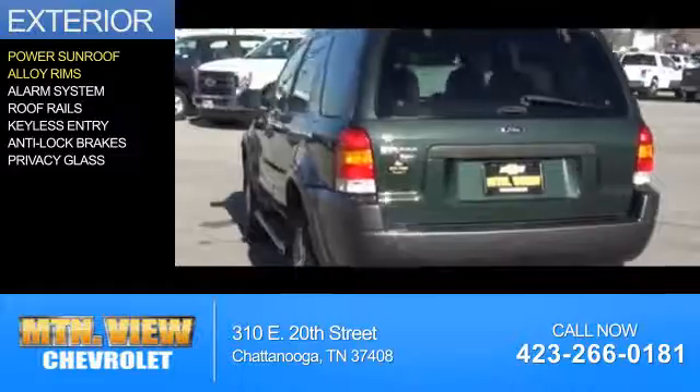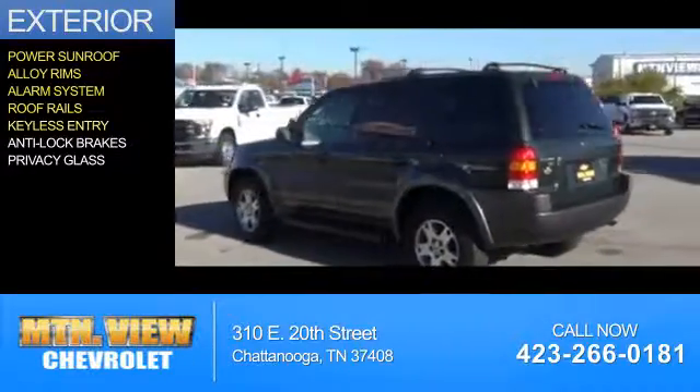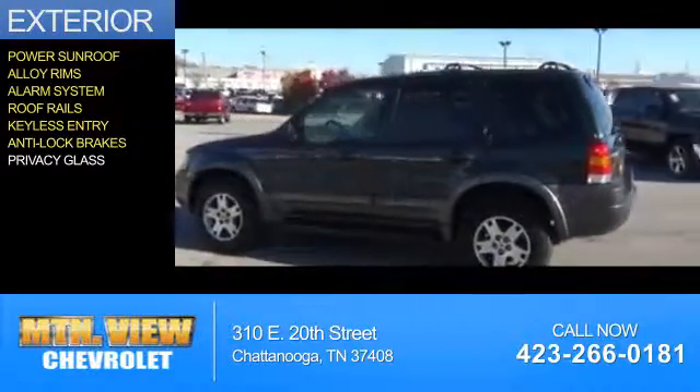alloy rims, an alarm system, roof rails, keyless entry, anti-lock brakes, and privacy glass.